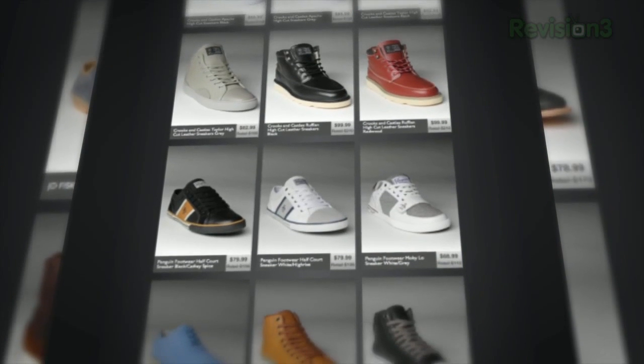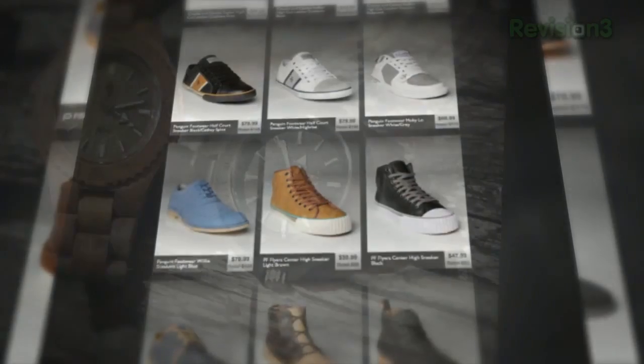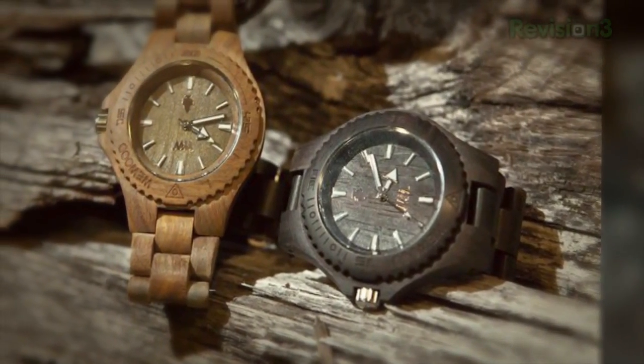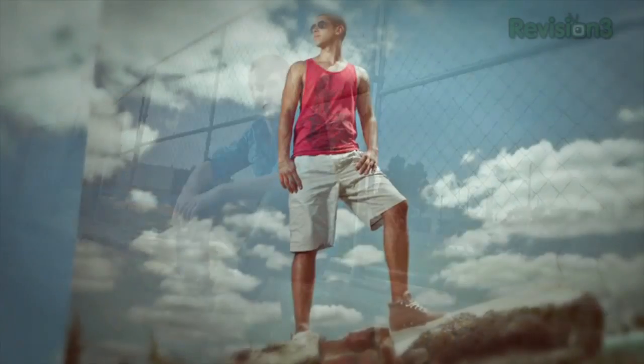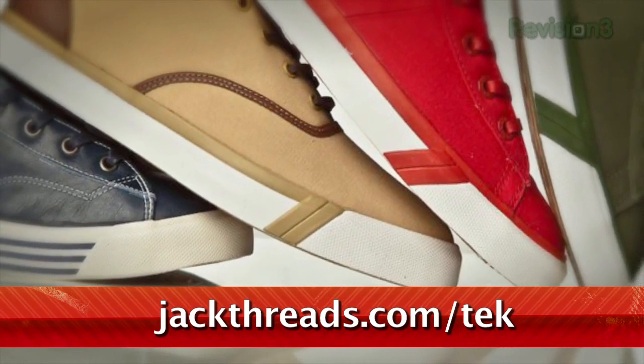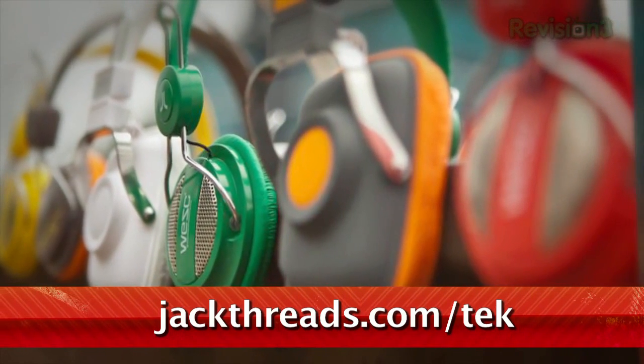Only suckers pay full price. If you love alternative apparel brands like Kid Robot, Hurley, and Stussy, but hate wasting all your cash on them, listen up. You can score these premium brands at up to 80% off every day. There's a new invite-only shopping club just for guys called Jack Threads, serving up street, skate, and surfwear brands at prices that will melt your brain. There's a waitlist to join, but if you head to jackthreads.com/TEK, you'll get instant access to all the killer hookups. Go now!